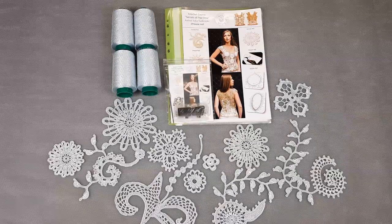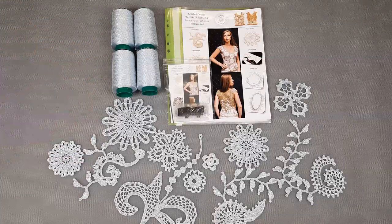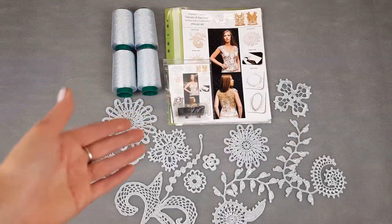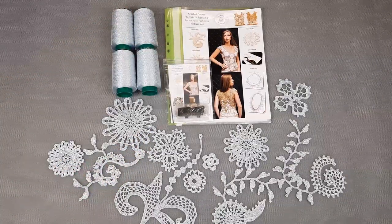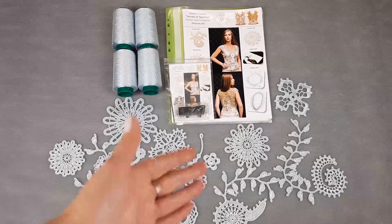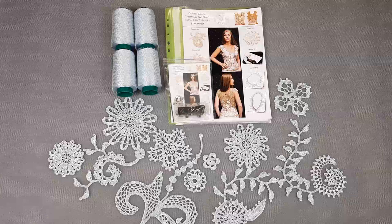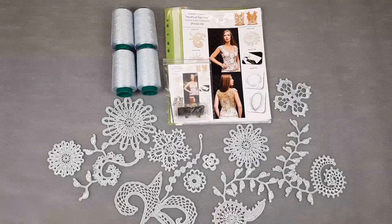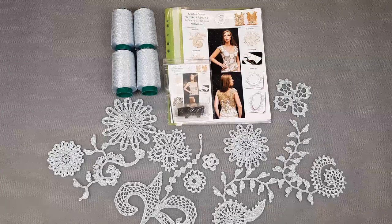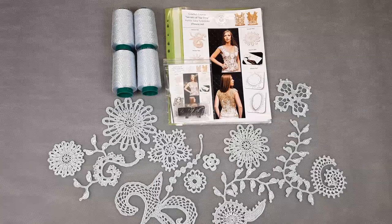You can create this top using our modern Irish lace elements — there are 11 different elements in our crochet course. This VIP package includes 400 grams of Italian viscose, a USB flash drive with the full crochet course inside, a printed magazine with colored schemes, a crochet hook 1.7 mm, samples of elements made from the same thread, and a fabric pattern specially designed using your individual measurements.